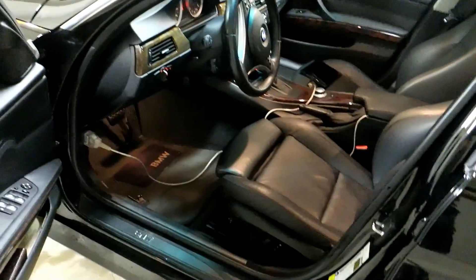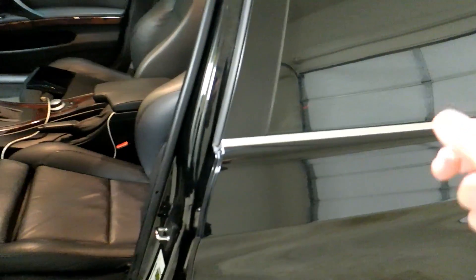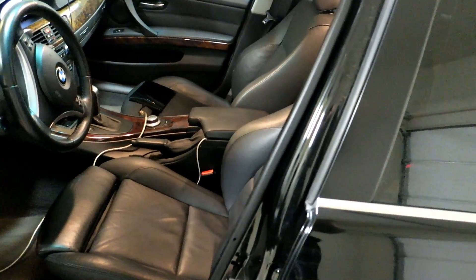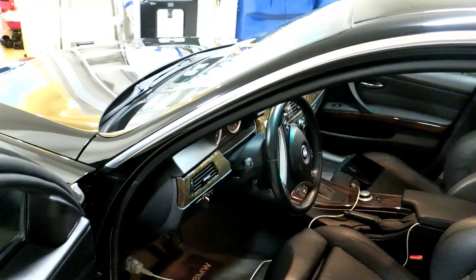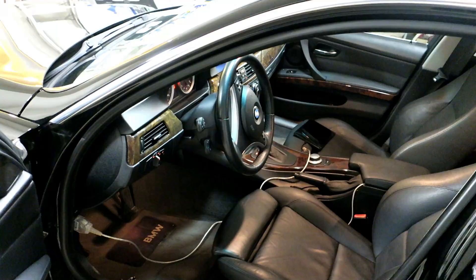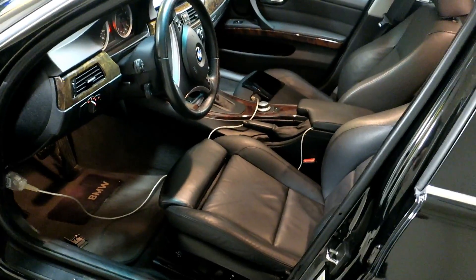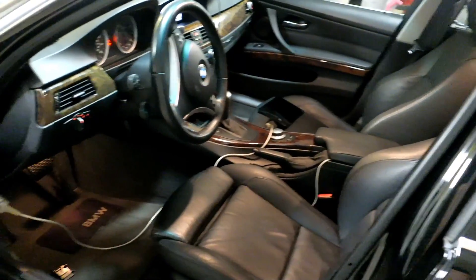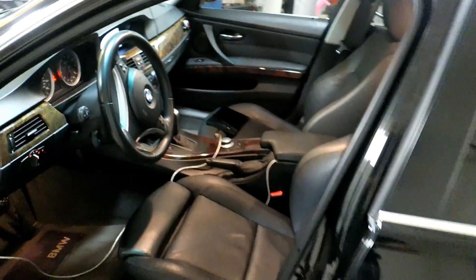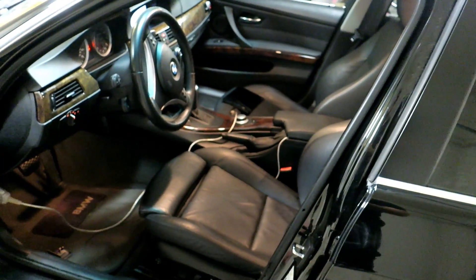I could just throw parts at this car right now — the fuel pump for $160–170 or maybe a Walbro for future-proofing, and the low pressure fuel sensor for about $40. Two hundred bucks and throw a couple parts at it. But I figured let me thoroughly try to diagnose this and bring you guys along — this could be a one-stop-shop video for fueling issues on a 335i.